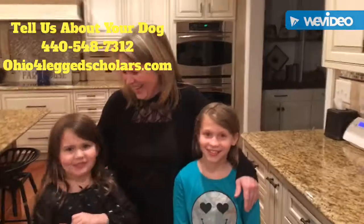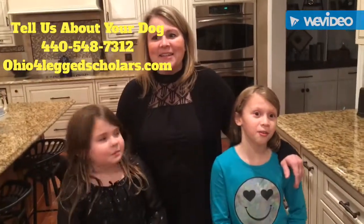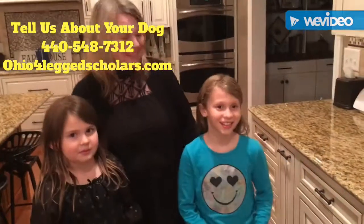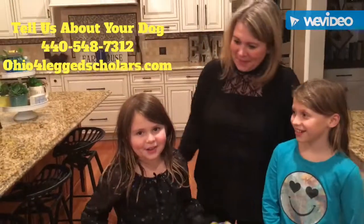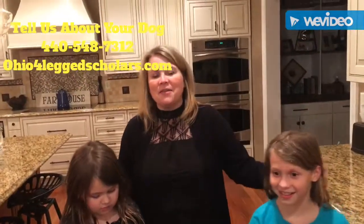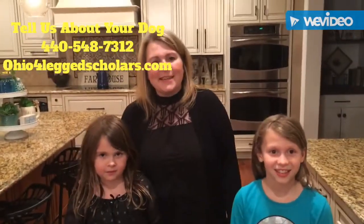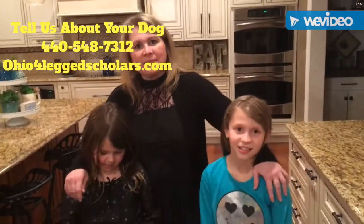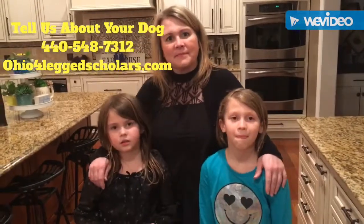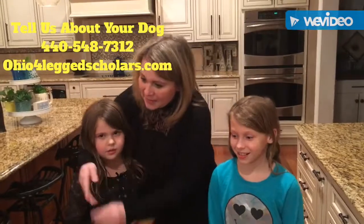What would you tell somebody if they asked about working with Four-Legged Scholars? It would be the best choice. What do you think, Sabrina? That would be awesome. We would definitely do it again — a thousand times! Thank you so much. If you'd like to tell us about your dog, you can contact us at 440-548-7312 or go to OhioFourLeggedScholar.com.